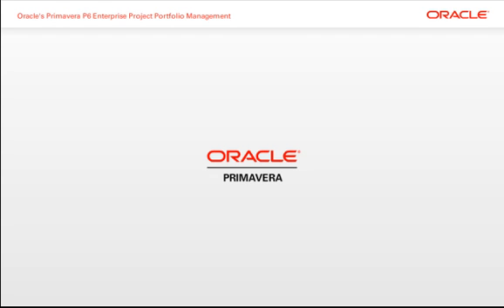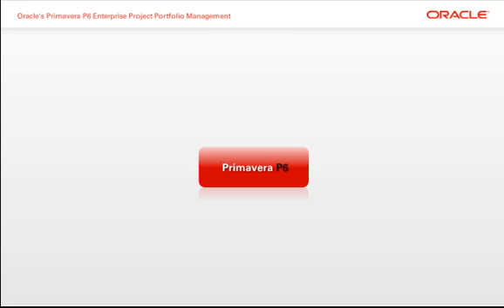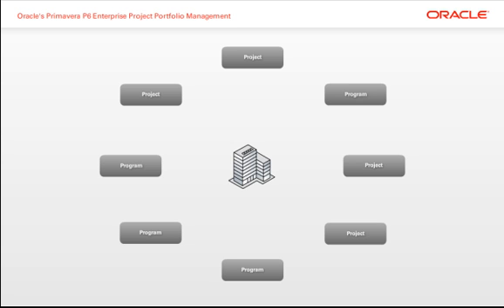Welcome to Oracle's Primavera P6 Enterprise Project Portfolio Management Demo. Primavera P6 helps project-intensive businesses manage their entire project portfolio lifecycle.